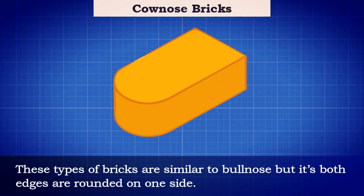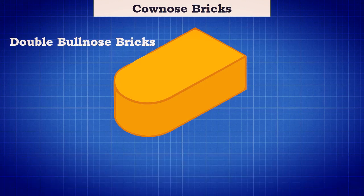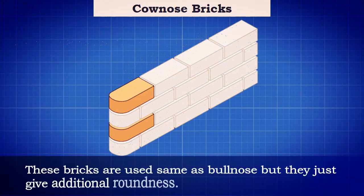Cownose bricks: these types of bricks are similar to bullnose, but both edges are rounded on one side. They may also be called double bullnose bricks. These bricks are used the same as bullnose but give additional roundness.